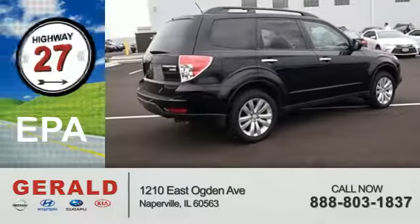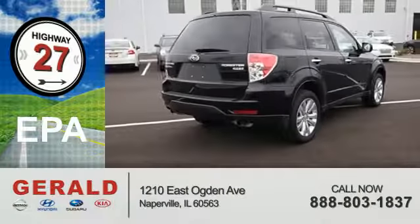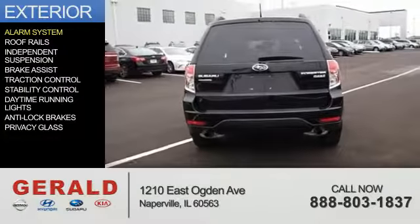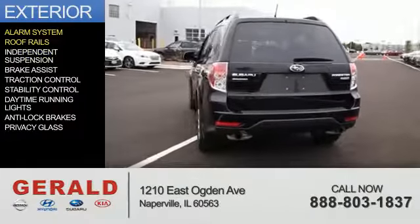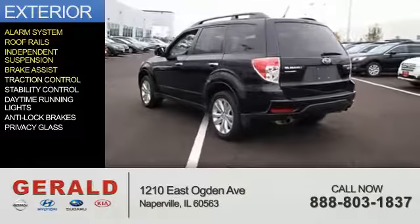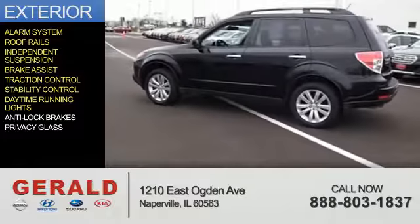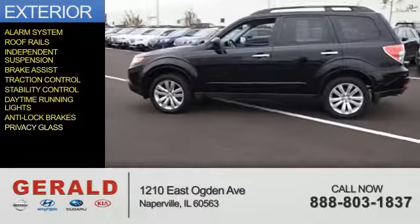Great fuel efficiency saves you money by requiring fewer trips to the gas station. The features include an alarm system, roof rails, independent suspension, brake assist, traction control, stability control, daytime running lights, anti-lock brakes, and privacy glass.